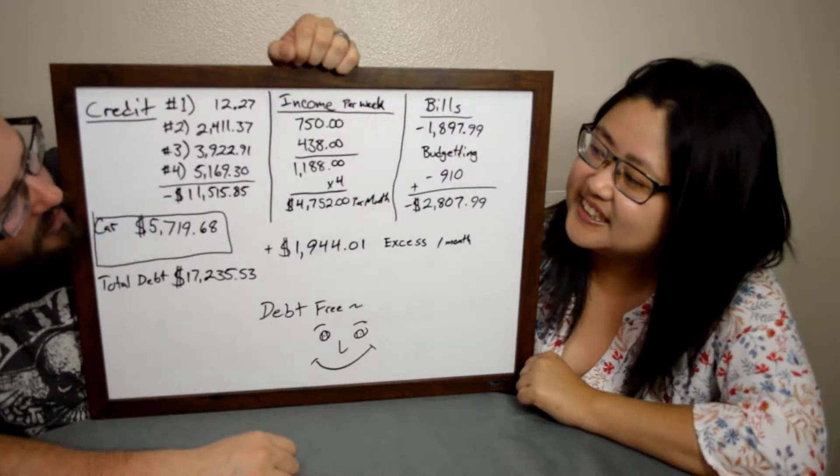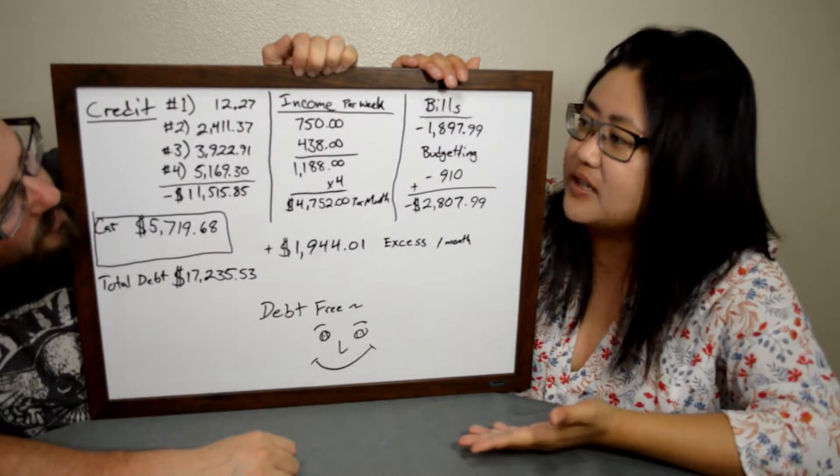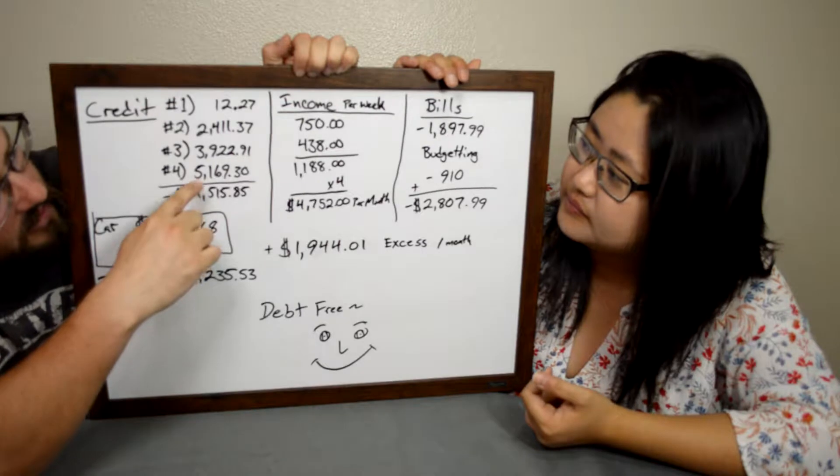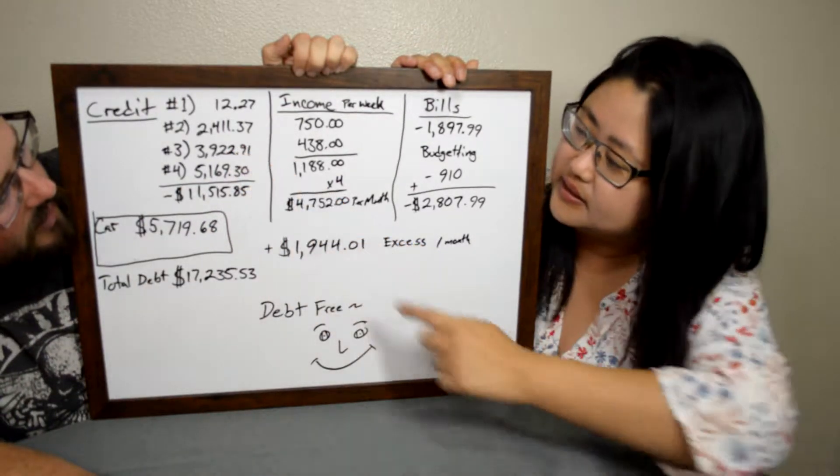We'll do a budget recap at the end of the month to show how much we paid off. This Bank of America one is here, and the Chase card is this one.